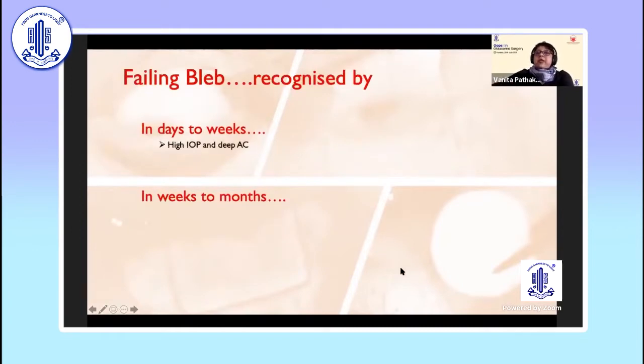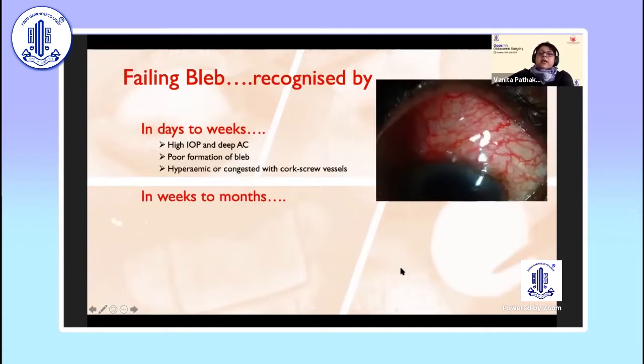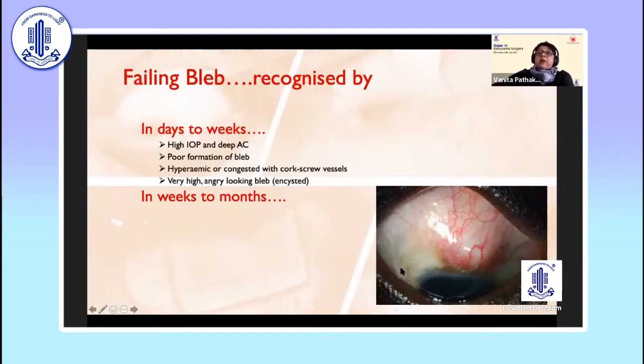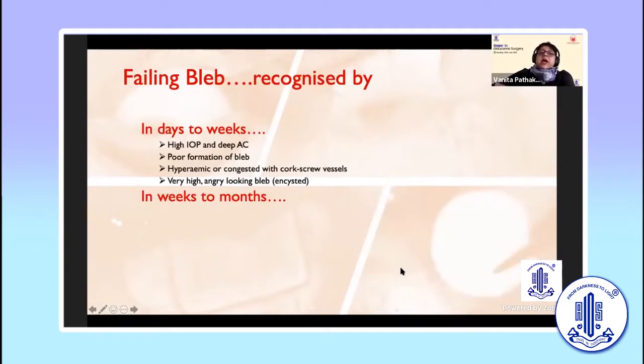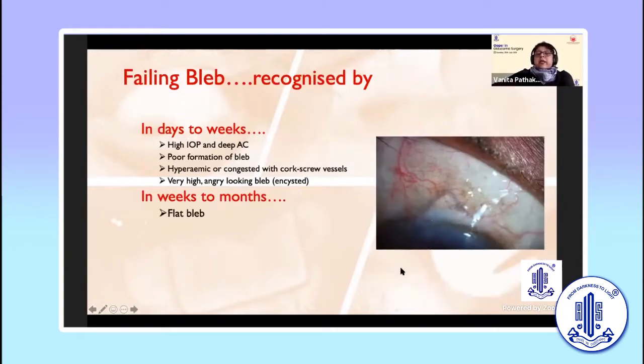How do you recognize a failing bleb? In days to weeks, it has high IOP, deep anterior chamber, and poor bleb formation. You can also get a congested bleb with corkscrew vessels, or a very high, angry-looking, encystic bleb — so-called stenosis. In the late stage, generally you can get this kind of flat bleb appearance.